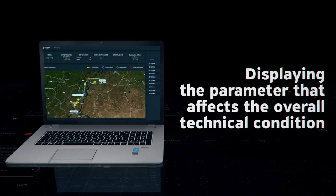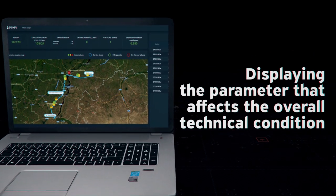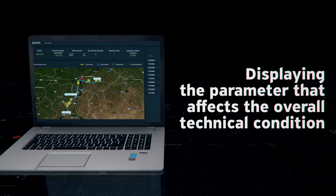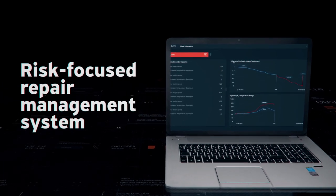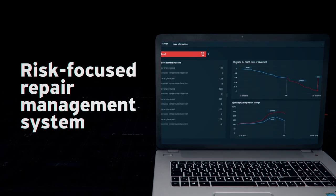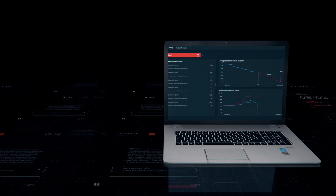They allow you to obtain a comprehensive assessment of the technical condition of the locomotive's units based on detected overloads and equipment failures, calculated health index, and predicted and actual value of the parameter. The system supports repair management with the predicted data and the actual technical condition of the locomotive, taking into account both external and internal forces that affect equipment operation.